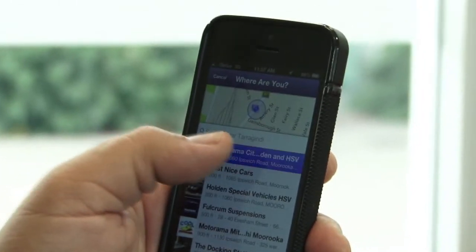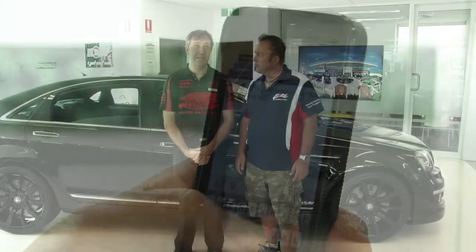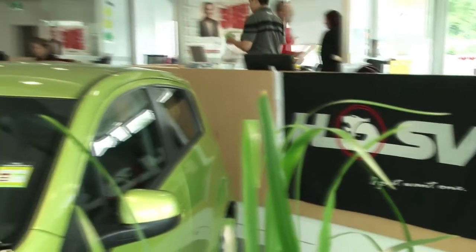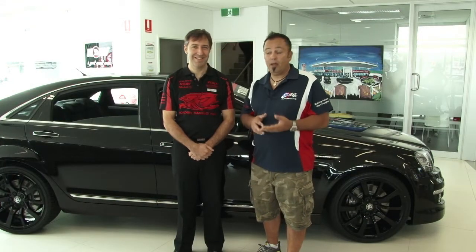Once he's checked in, Paul catches Motorama dealer principal Carl Martin. Paul, we've been here just over 12 months, built from the ground up — eco-friendly facility, nice, light, airy. You bought your car from us, didn't you, Paul? I did, from the old facility, but this one's much, much nicer. So we've just walked through the HSV section of the dealership and we can see a few models here.